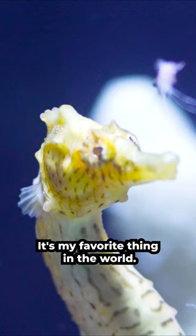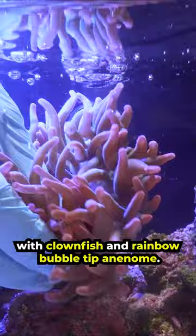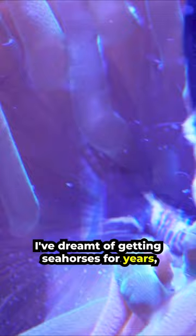If you know me, you know that I tend to create freshwater aquariums, like this one I made for my Axolotl Lucy. But I also have a saltwater setup with clownfish and rainbow bubble tip anemone. They're absolutely beautiful and so much fun to care for. My favorite thing to do is to feed my anemone snacks. I've dreamt of getting seahorses for years and the time has finally come.